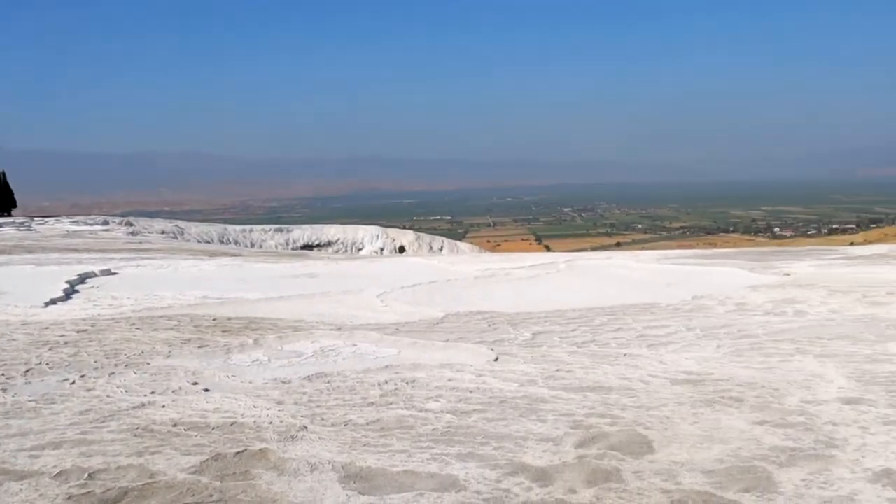Since Pamukkale is such a touristy area, they have to find a way to ensure there is always water flowing and areas for people to visit. Right here you can see it's completely waterless and dried out. They're letting the minerals regenerate while the other travertines are being used for tourists and photos. In a couple of months or years, this place will be open again while the currently used area will be closed off to regenerate the minerals. The conservation efforts to ensure a steady stream of water and minerals here in Pamukkale are really impressive.